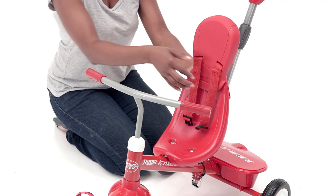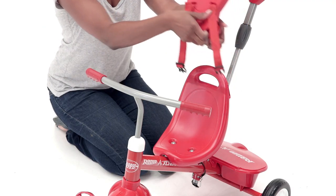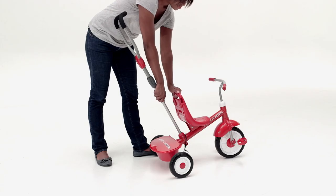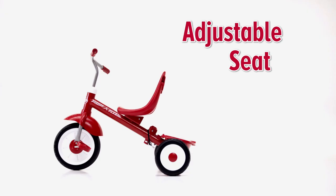As your child grows, you can remove the safety tray, buckle him in, and teach him to ride. When he is ready to pedal, simply remove the three-point harness, headrest, and canopy. And when he is ready to pedal on his own, remove the push handle and adjust the grow-with-me seat.